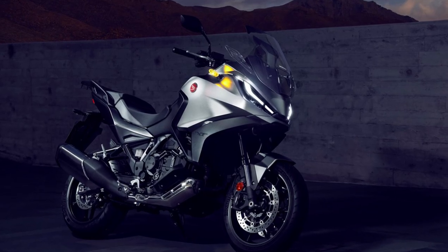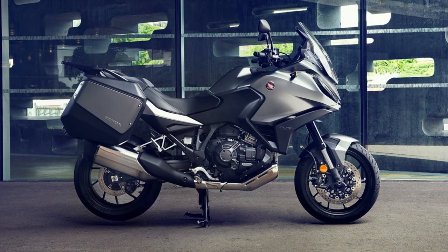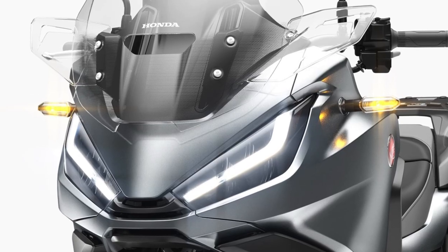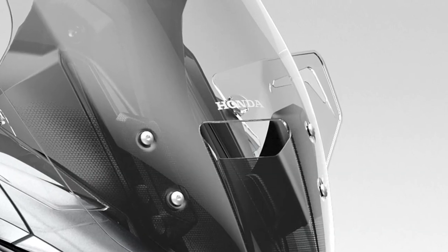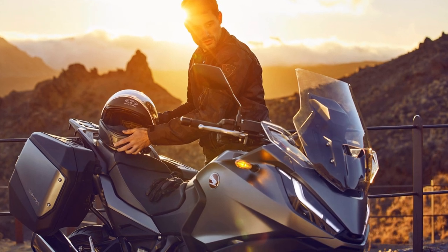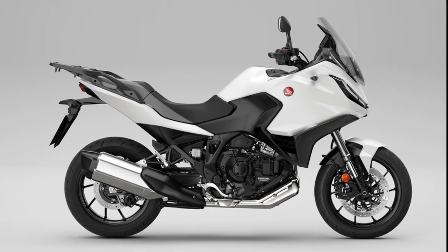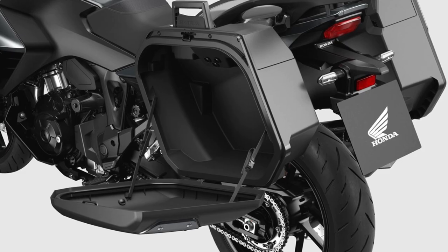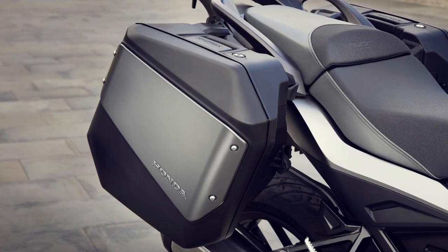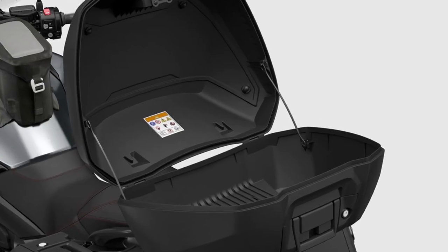You also get LED lighting all the way around, a USB accessory socket, and thankfully a center stand comes standard. To make the NT more friendly for touring, you have a five-way adjustable windscreen where you can play with its height and angle through six and a half inches of movement, plus upper and lower wind deflectors. Detachable saddlebags come standard — saving you more than a thousand bucks — with capacities of 33 and 32 liters. Additional accessories like a trunk and tank bag are also available.